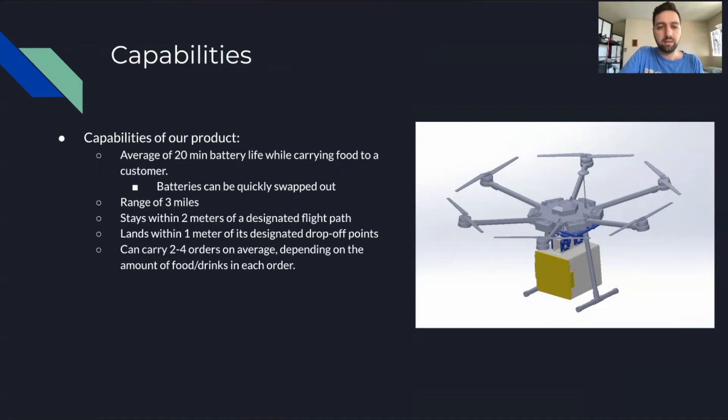On average it is capable of traveling three miles and can stay within two-meter accuracy along the path. Once it lands, it can stay within one meter of the designated area and prevent any collision with obstacles around. It can also carry two to four orders on average, depending on the amount of food or drink in each order.